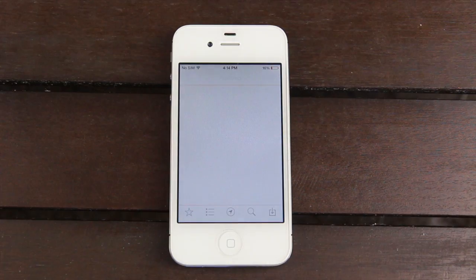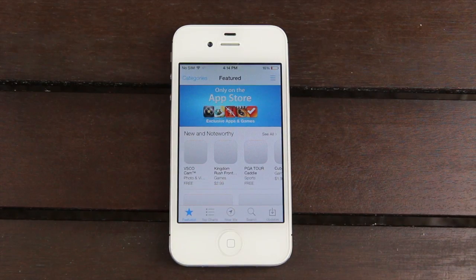Let's go into the App Store app. We have a new interface, and down at the bottom there's a new tab called Near Me that will allow you to view different popular applications that individuals use near you. One great example is if you're at a tourist attraction — sometimes they will have specific apps tailored for that attraction, and you'll be able to discover those apps simply by going to the Near Me tab.